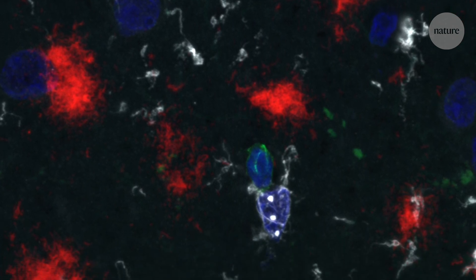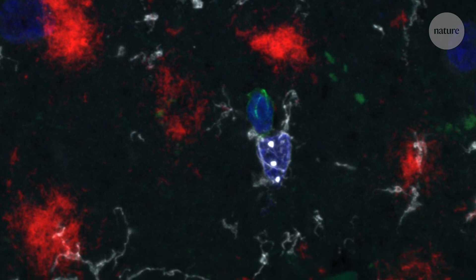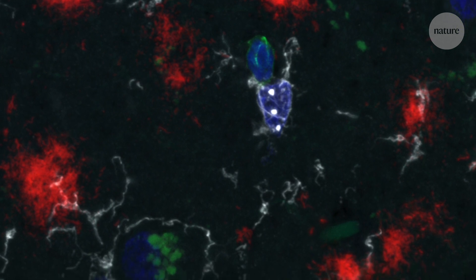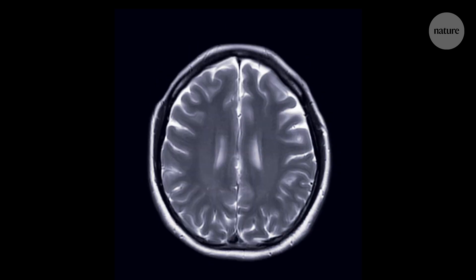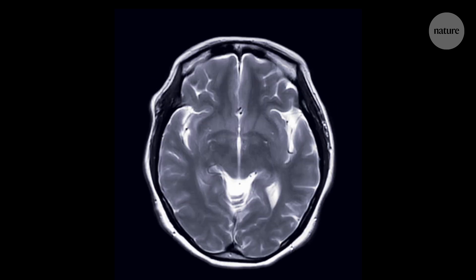David Gate studies how neurodegenerative disease changes the immune system. And for Alzheimer's patients, some of these changes are at the genetic level. It alters the ability of the immune system to respond to pathogens and to initiate inflammatory responses. Now he thinks that understanding and targeting these changes could be a route to treating the disease.